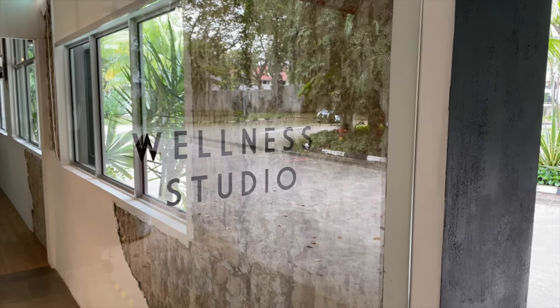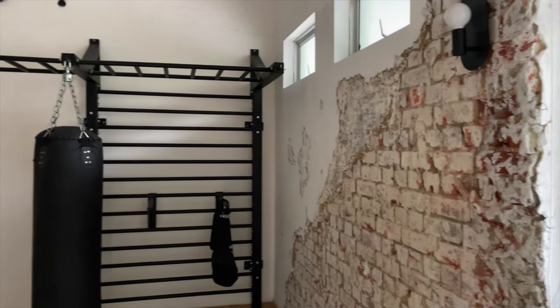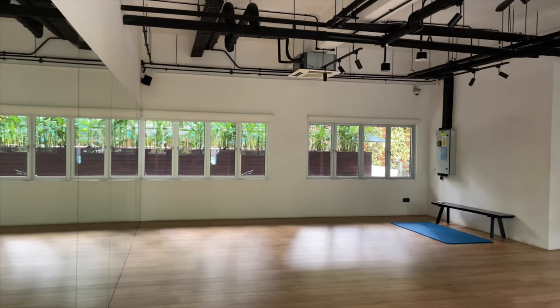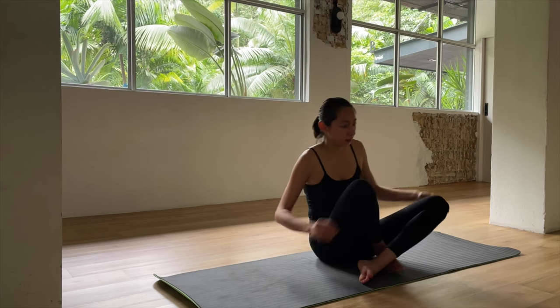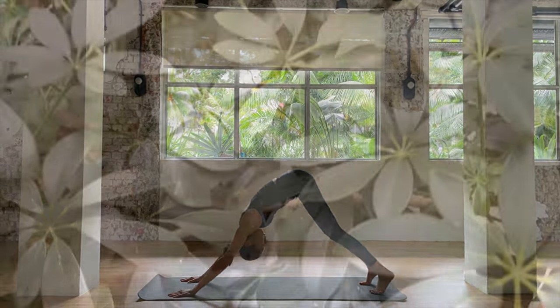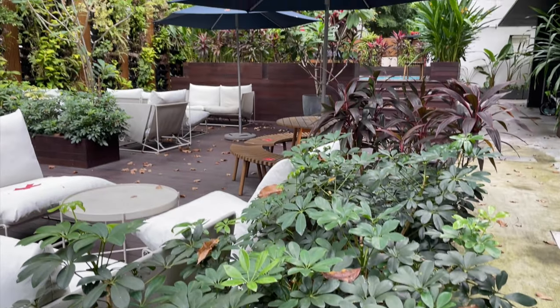Right across from the common room there is a wellness studio that you can reserve for your own workouts. There are also workout classes there that you can take if you're interested. This was another feature I definitely took advantage of — I loved doing yoga in that space. One of my favorite parts of Hamlet is the outdoor deck and garden space. I took most of my work calls from the tables out here, and if it wasn't too hot I would sit out here and work too.